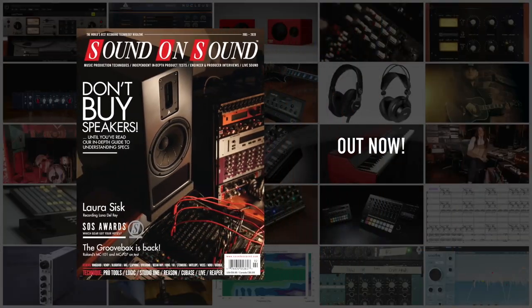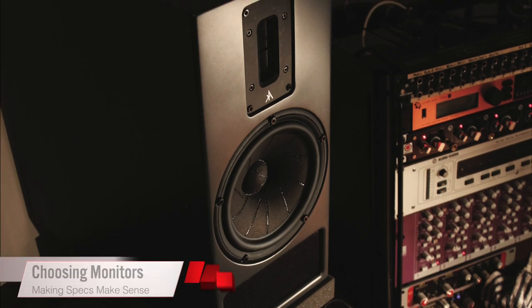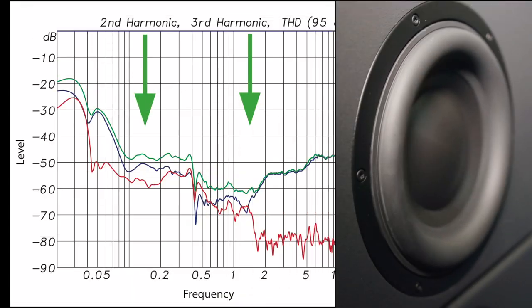The February 2020 issue of Sound on Sound is out now. This month we take a detailed look at what loudspeaker specs don't tell you, and what you need to look out for when choosing reference monitors for your studio.